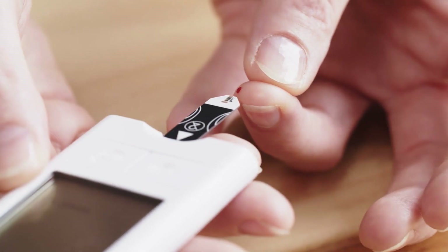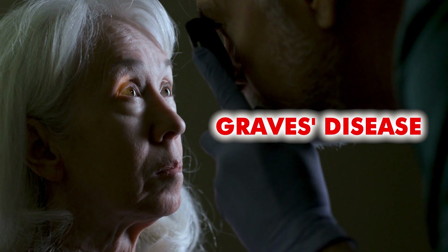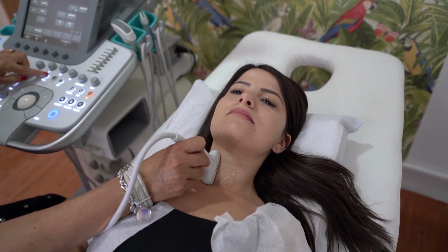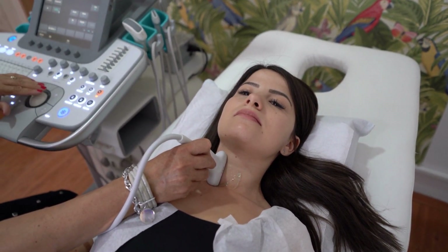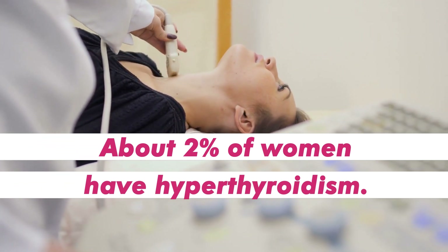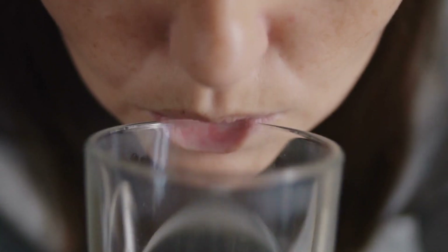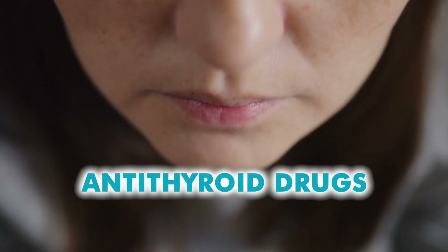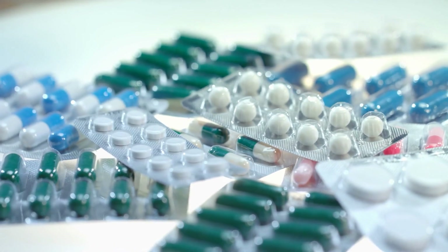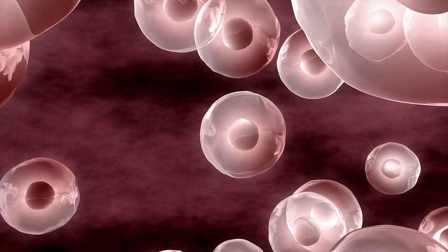Hyperthyroidism usually occurs as a result of diabetes, or an autoimmune condition called Graves' disease. With Graves' disease, the immune system attacks the thyroid gland, which causes it to overproduce hormones in order to regulate. It's been recorded that about 2% of women have hyperthyroidism. The most common way to treat hyperthyroidism is with an antithyroid drug. These medications lower your hormone levels by blocking the production of T3 and T4, which results in less activity in your body's cells.